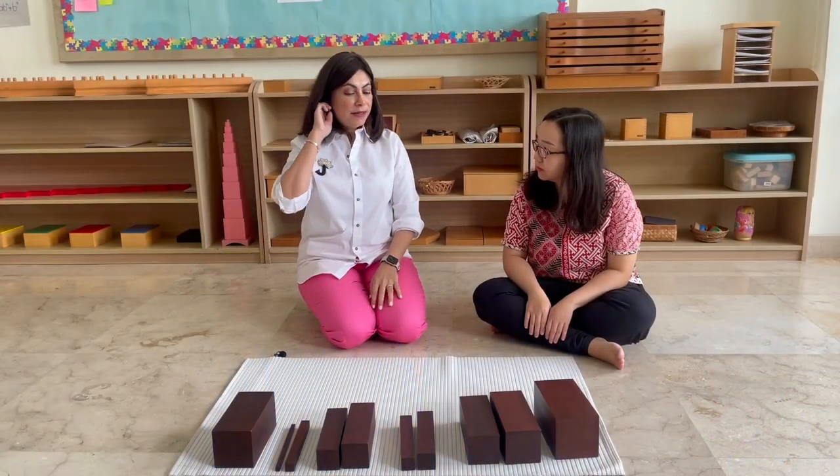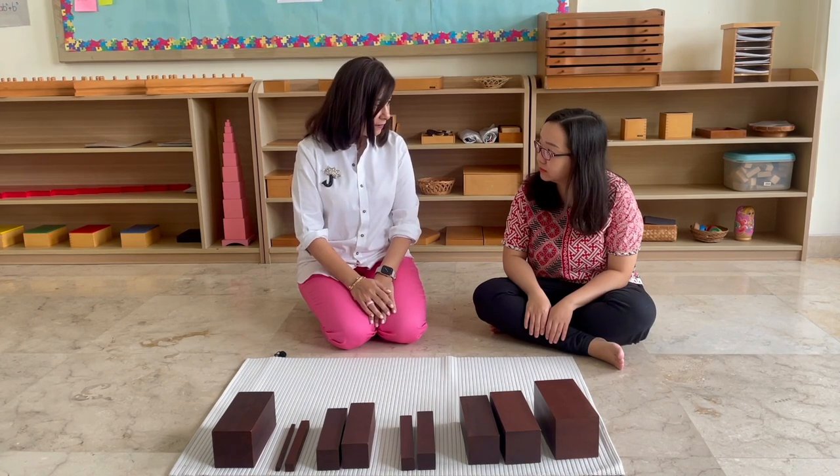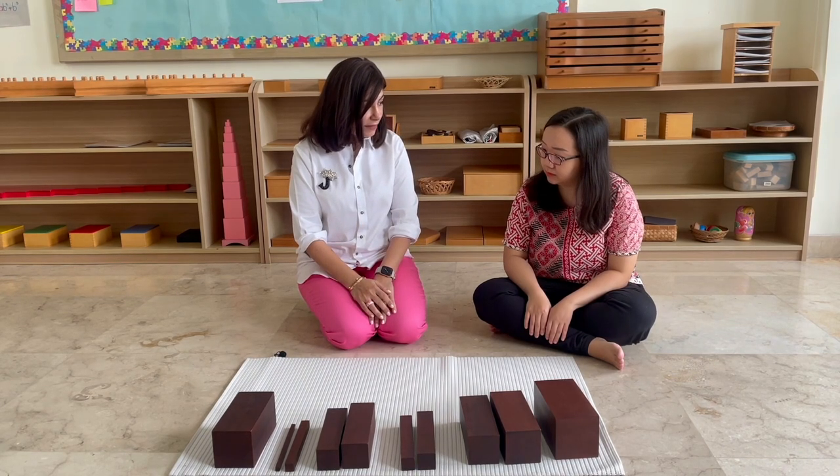So, Sylvia, today I'm going to teach you how to build these prisms into a stair. Watch me first, then you'll have a turn to try, okay?